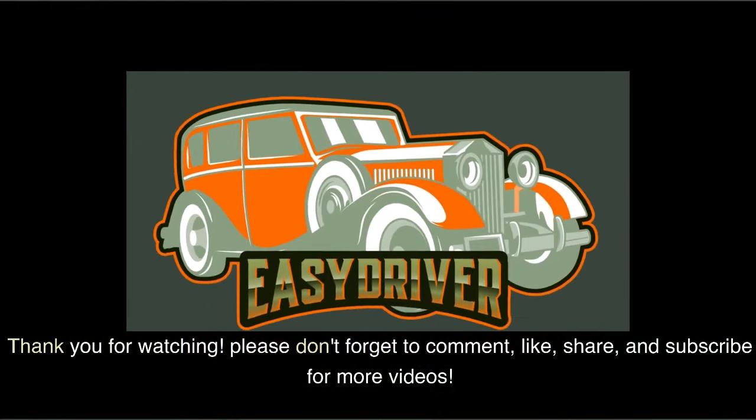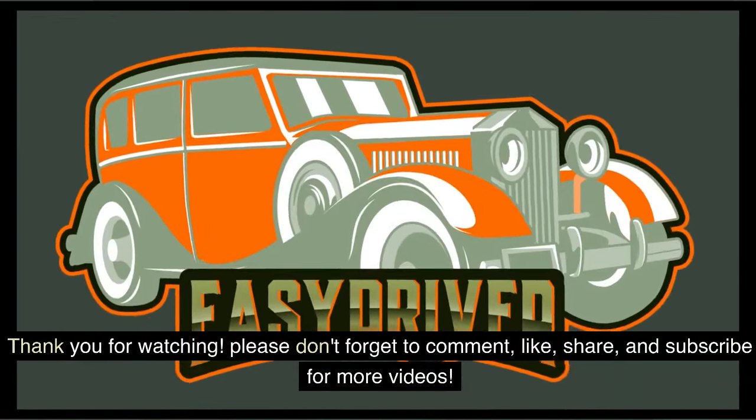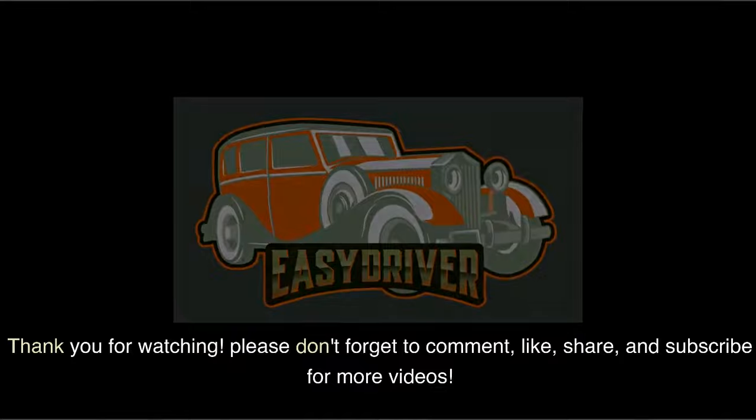Thank you for watching. Please don't forget to comment, like, share, and subscribe for more videos.